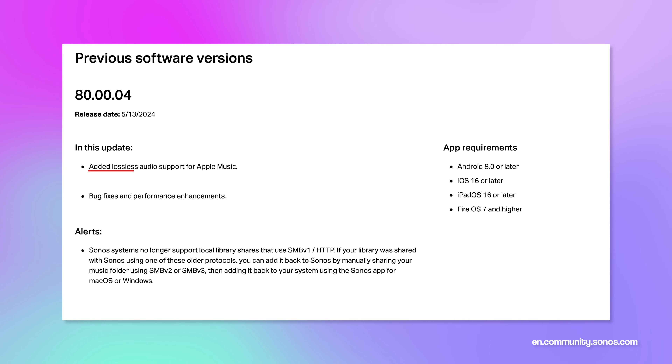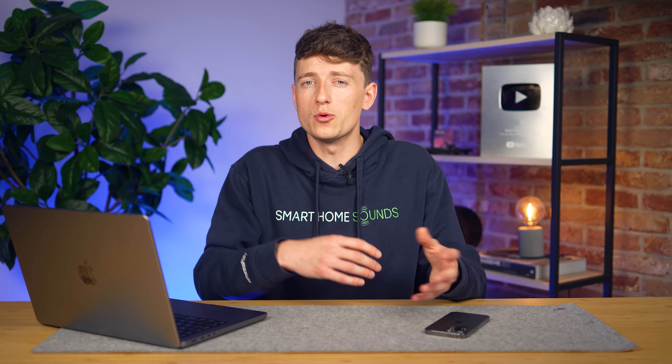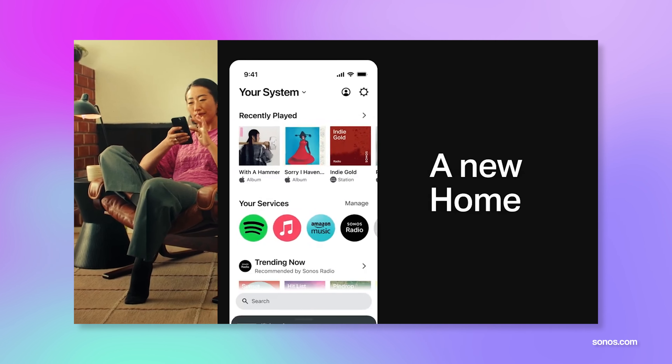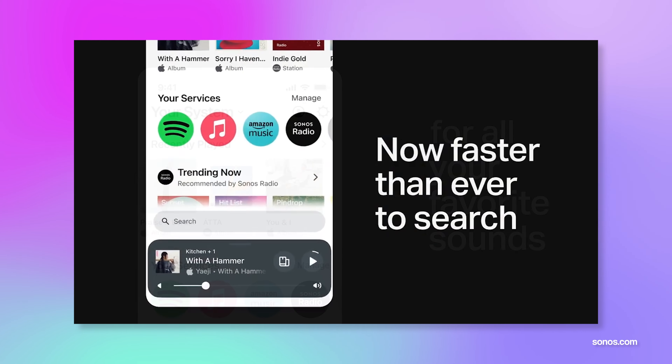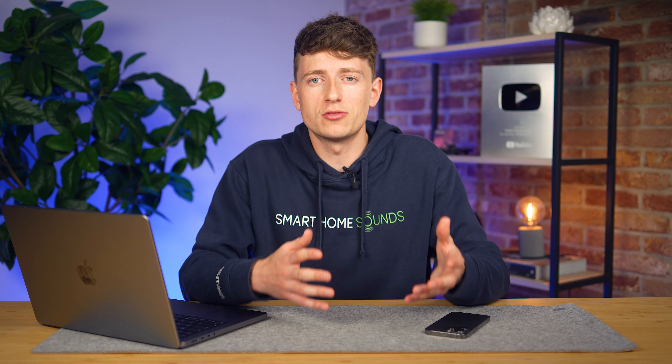Despite the frustrations, we prefer to be glass half full where possible — there are elements of the new app that we do like, and for a bit of positive news, they've also just added support for lossless Apple Music in another update. Change does take time to get used to, but once the issues are fixed and all capabilities are back, the new home page and other areas of the redesign should give a better user experience. It's clear the app wasn't fully ready to launch, but it's positive that updates have already been released and we now have a time frame for the rest.